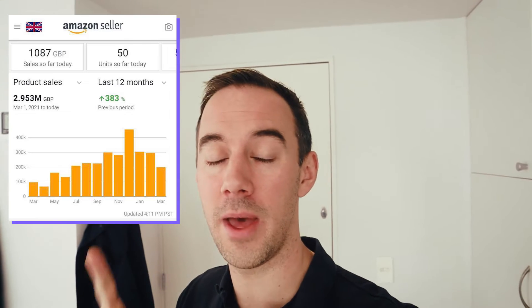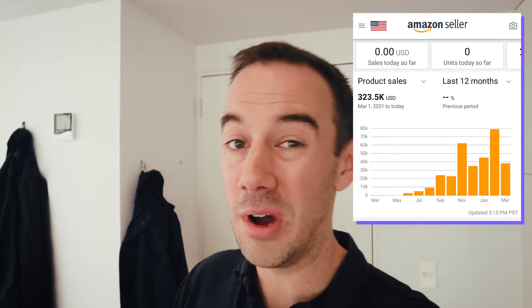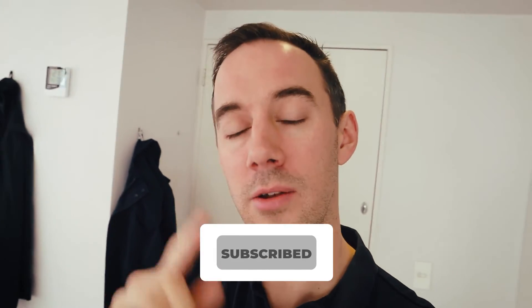Check this out — I'll drop it up there. And then obviously in the USA, we also just started last year and we're now up to six figures. If you want to learn more and obviously see how I'm doing it, do make sure you hit the subscribe button down below.